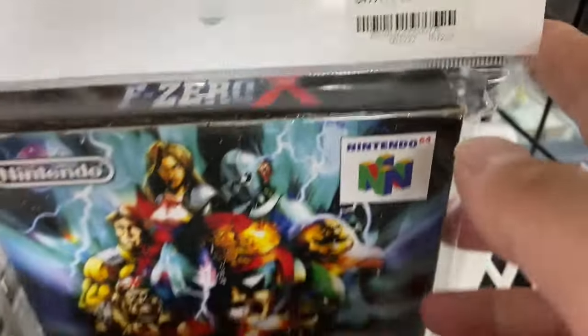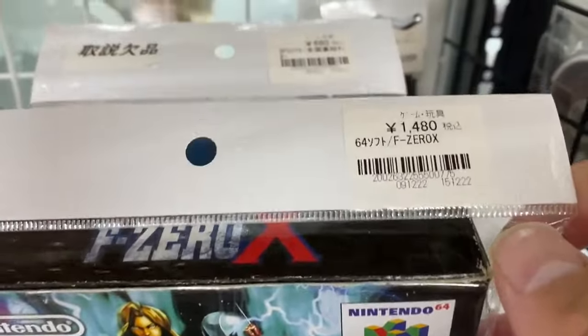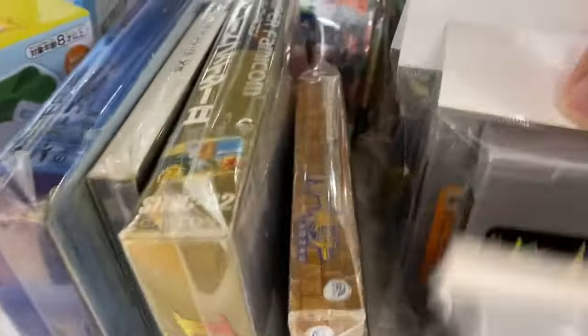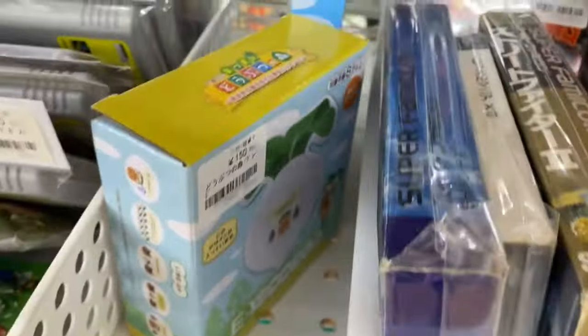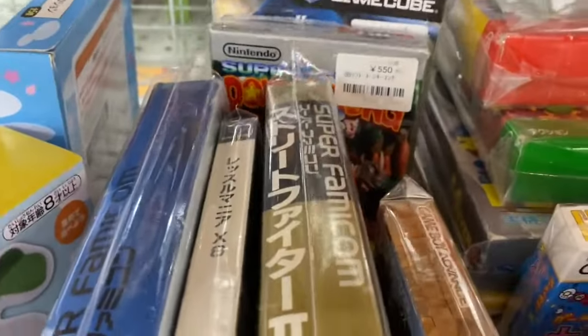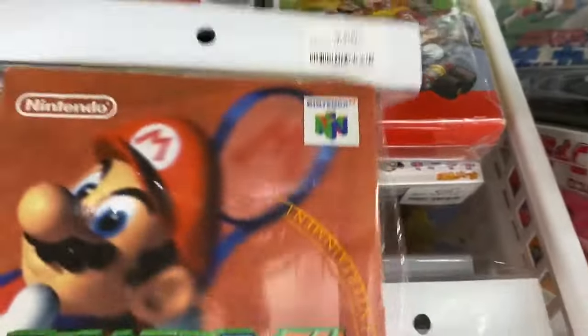There's an F-Zero Captain Falcon game, complete box, for 1480 yen — about ten dollars. There's also Starfox for 500 yen, about three US dollars. Here's Pokemon Stadium — this one's 390 yen, so that's a bit overpriced, but I'll just see what there is and show you guys if I do pick anything up.